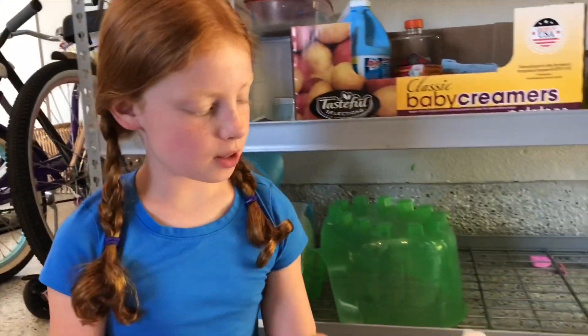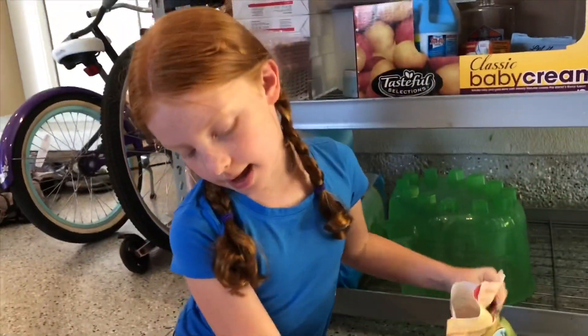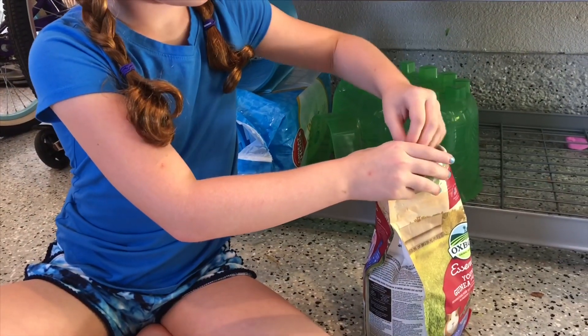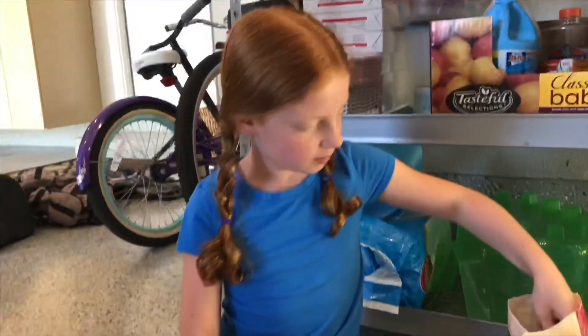Okay, so now we're gonna fill it up with pellets. This is S'mores' and this is Cookie's. We got their boxes all set up and we just need to put their toys in there, so I'm gonna go grab that from their cage.